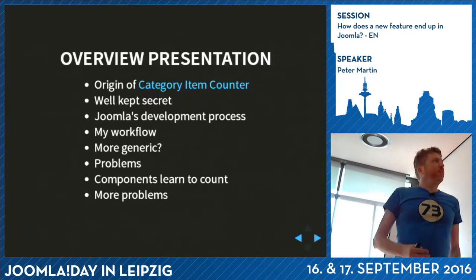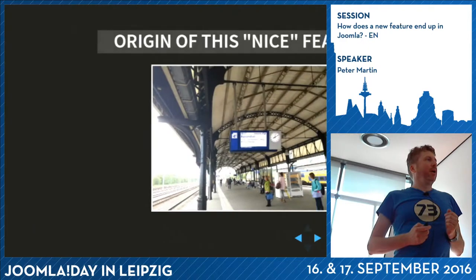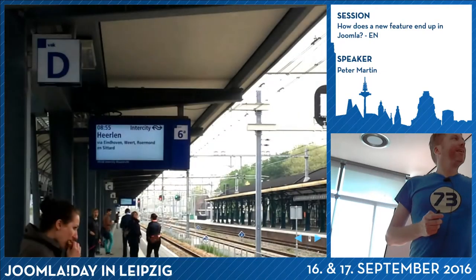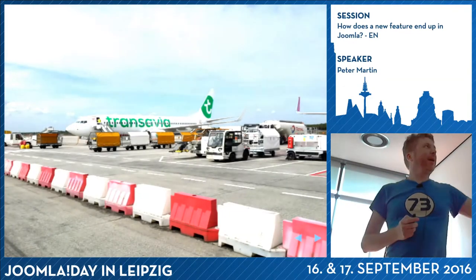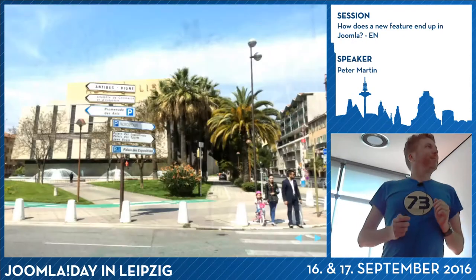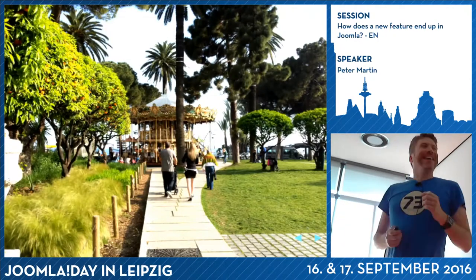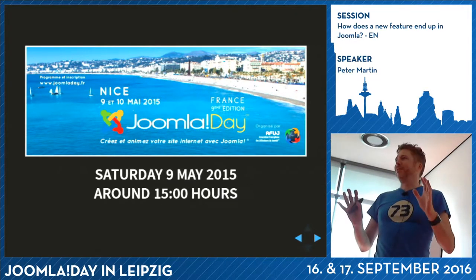I'll tell you something about how it came into existence and how the Joomla development process works, so if you have your own ideas you can help out. The origin of this feature - it started in Nice last year at 3 o'clock in the afternoon at a French conference.